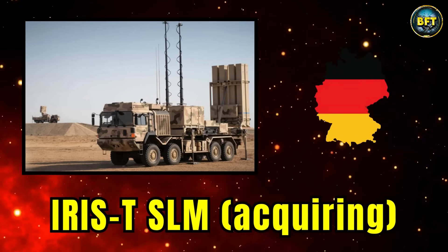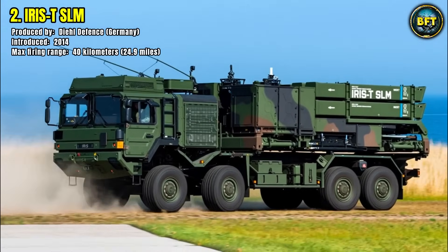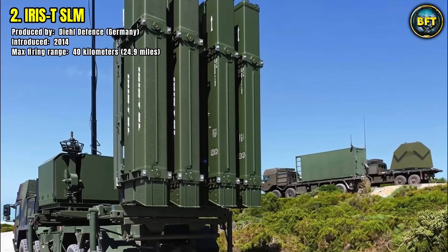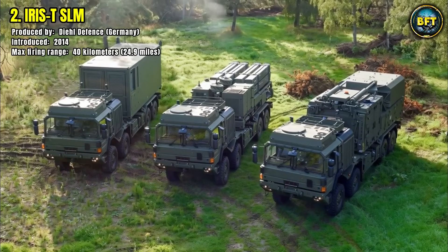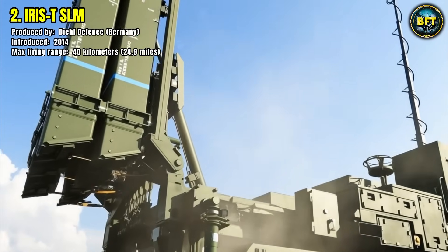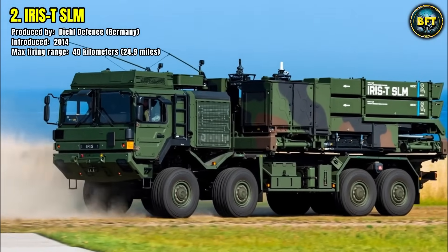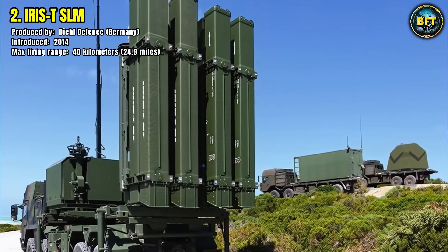Number 2: IRIS-T SLM. The IRIS-T Surface Launch Medium Range System, developed by Germany's Diehl Defense, entered service in 2014 and represents a new standard in modern air defense. With a maximum firing range of 40 kilometers, it excels in accuracy, reaction time, and reliability. Denmark's adoption of the IRIS-T SLM strengthens its medium-range air defense layer, providing protection against aircraft, drones, and precision-guided munitions. The system is based on the proven IRIS-T air-to-air missile modified for surface launch, known for its extreme maneuverability and infrared guidance. This makes it highly effective against agile targets even under heavy countermeasures, offering a perfect balance between mobility and firepower.